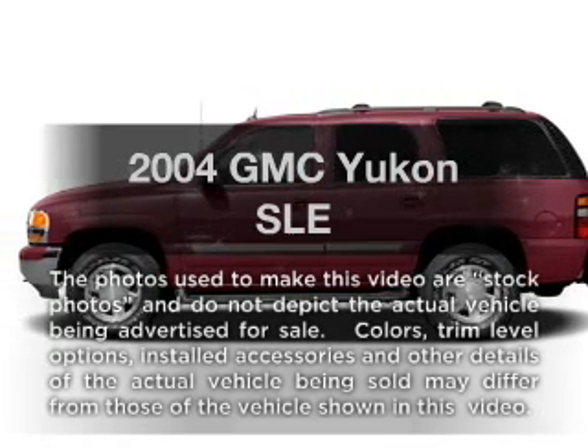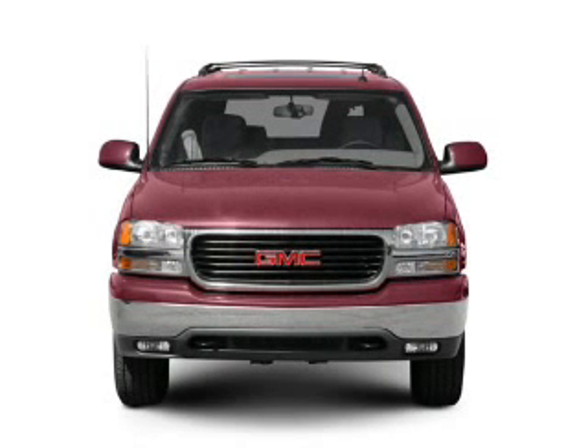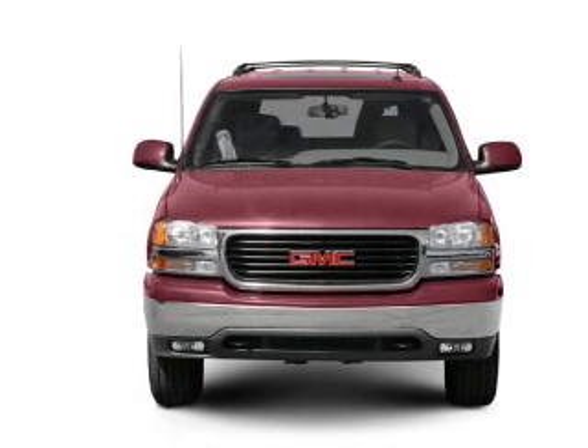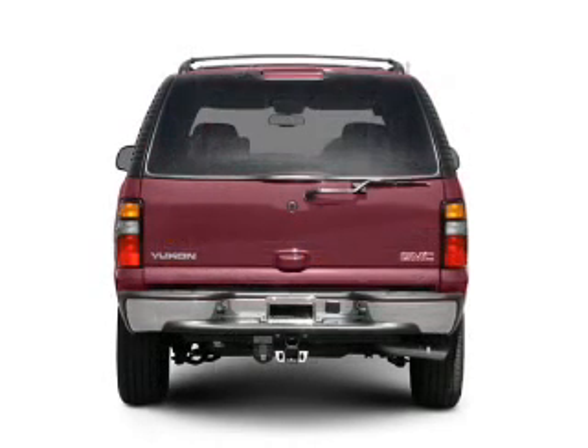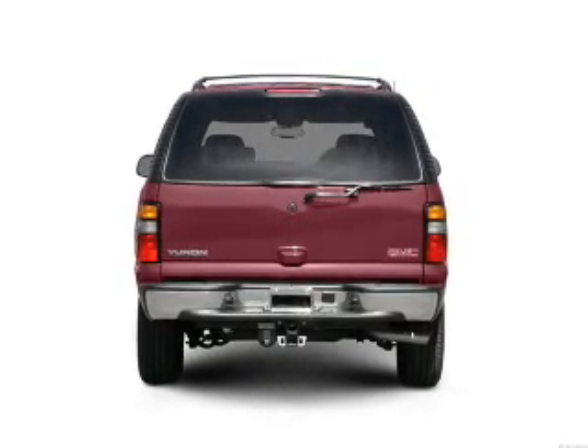Presenting the 2004 GMC Yukon — everything you need under one roof with this great vehicle. With a powerful 8-cylinder engine that responds smoothly to its automatic transmission, stand out from the crowd with premium wheels.